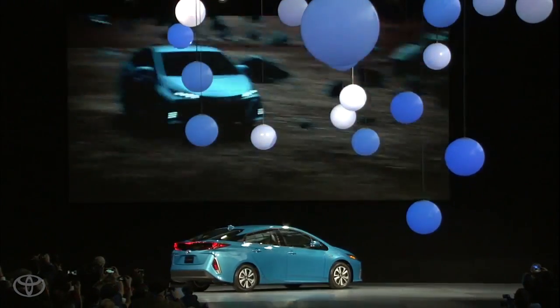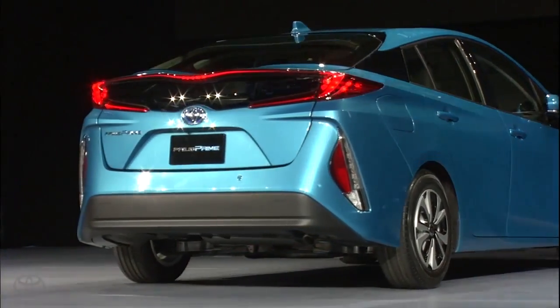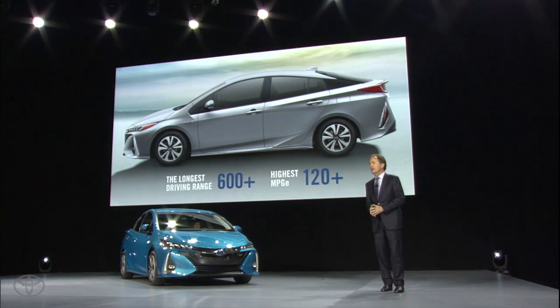Ladies and gentlemen, say hello to the most technologically advanced hybrid in the world, the Prius Prime. We gave it the name Prime because it represents the best — the best hybrid MPG, the best driving range, and the best MPG-E of any plug-in hybrid.